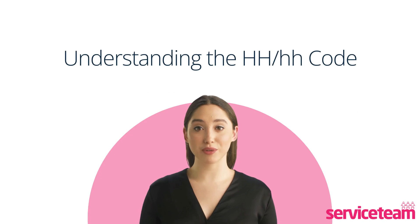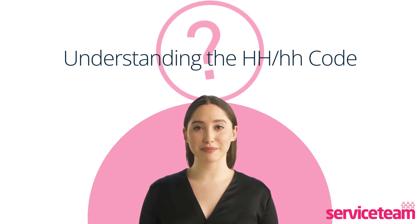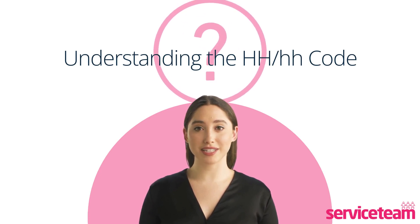But what does it mean when your Worcester Bosch boiler displays an HH symbol? Don't worry, it's not a fault code. This symbol indicates that your boiler is in commissioning mode.